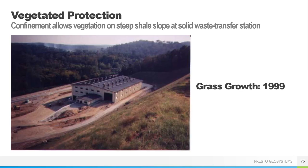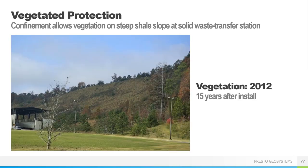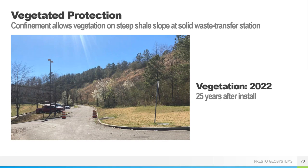Two years after the installation in 1999, good vegetation was established. Returning in 2012, 15 years after the install, trees were growing on the slope with no erosion whatsoever. And finally, very impressive performance 25 years after the installation was observed in 2022.